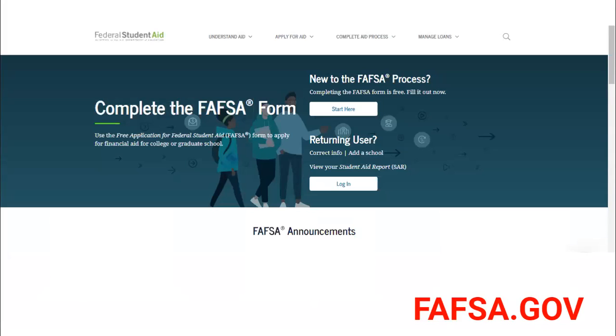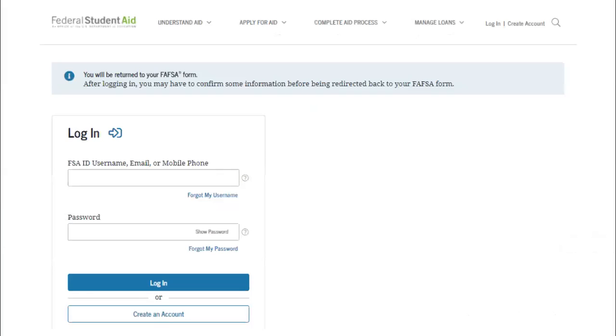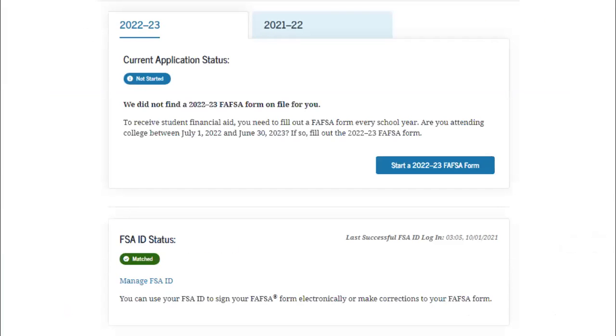If the student prefers the mobile app and parents prefer the web-based version, that's fine — all the information will be integrated when it's time to sign and submit. The class of 2022, graduating high school seniors, need to complete the 2022-2023 FAFSA. If you complete the 2021-2022 FAFSA instead, you'll be applying for financial aid for the current academic year. Louisiana high school seniors need to complete the 2022-2023 FAFSA to meet the graduation requirement.